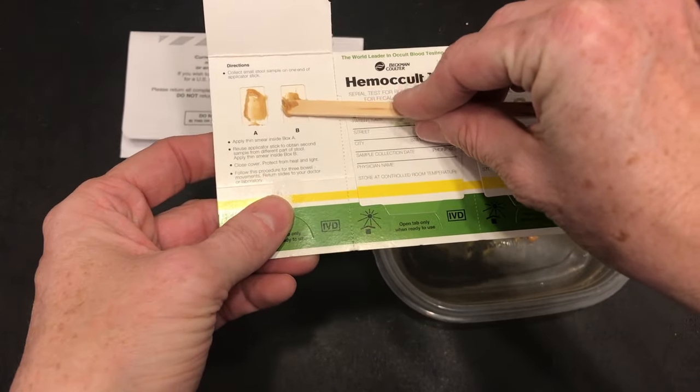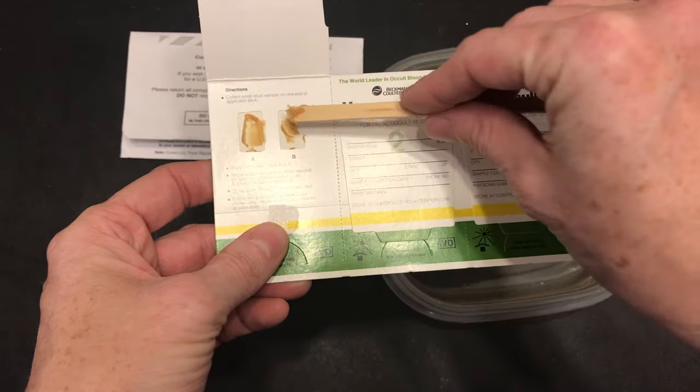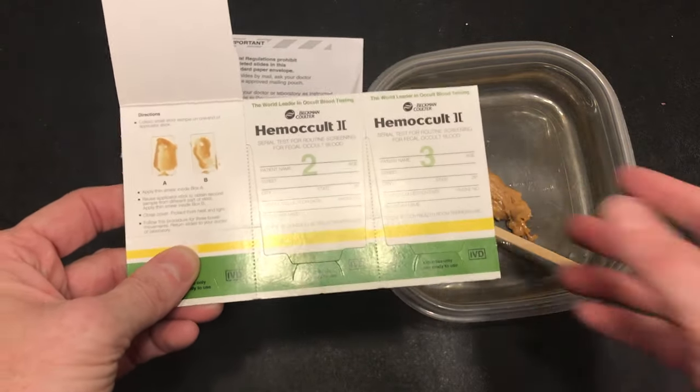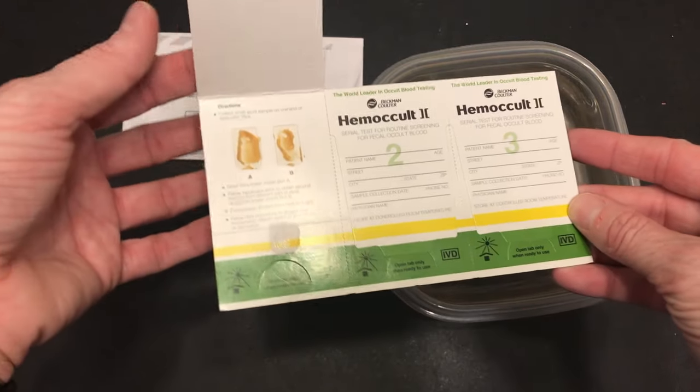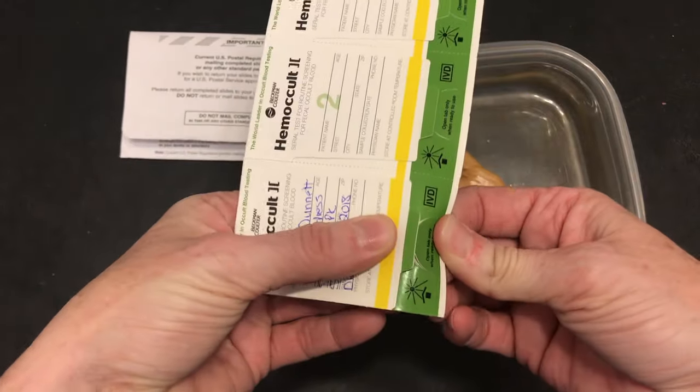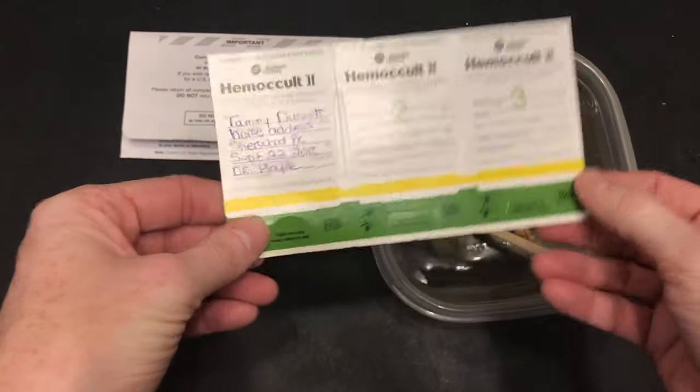Of course you should be wearing gloves — I forgot to put them on for the demonstration, so please make sure you have your gloves on. Collecting samples from two different areas will increase the likelihood that we can identify if occult blood is present. Once the sample is collected, close it and secure it under the tab, then leave it to sit for 24 hours to air dry.